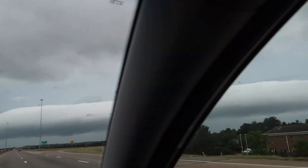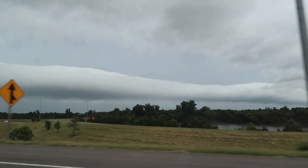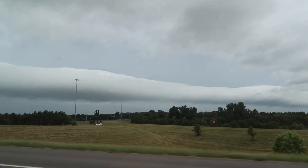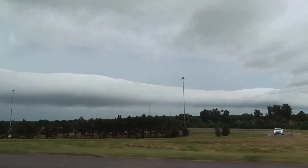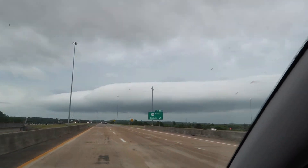We're getting tropical storm clouds because there's a tropical storm down the southern part of Mississippi and Louisiana. We're definitely starting to hit the beginning of it.